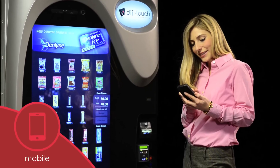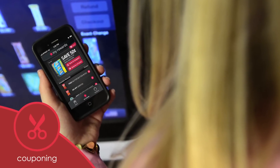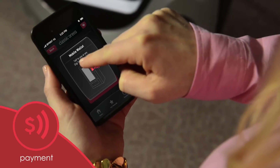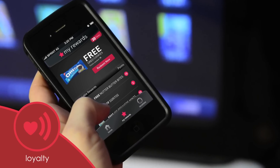DigiTouch is built for tomorrow's mobile technology. Everything from coupons for your favorite snacks, to quick mobile payments, to keeping track of reward points, all happens in the palm of your hand.